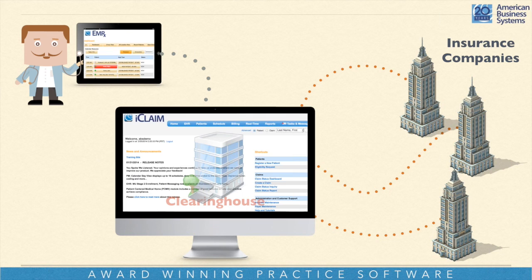As the medical biller working out of your home, you're getting that data electronically right into the system in real time. Since we have the clearinghouse that's part of our system — not a third-party entity — that data goes directly through our clearinghouse to the insurance companies. The rejection rate is so low compared to what is about 30% or more for the average system out there. Ours is less than 2% rejection rate, because it's all integrated.